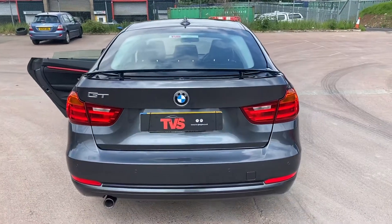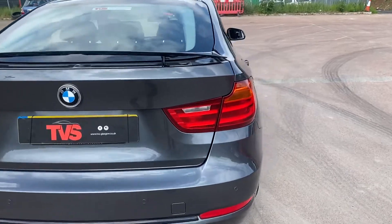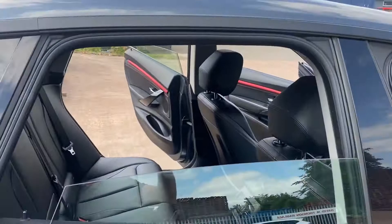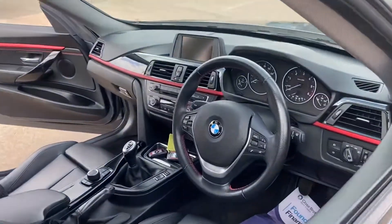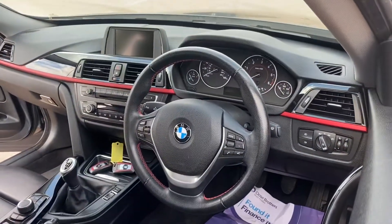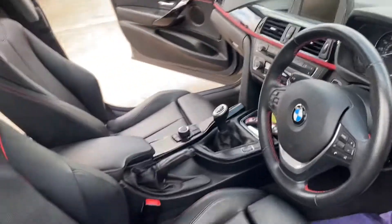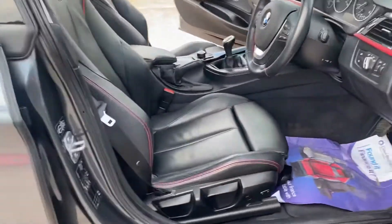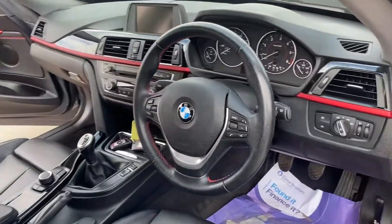You will find more pictures and images on our website, which is tvs-glasgow.co.uk. If you've got any other queries, or you just want to make an appointment to come and see the car, please don't hesitate to contact us on 0141 376 8150.